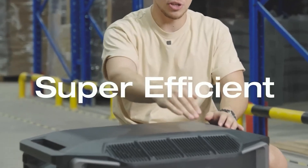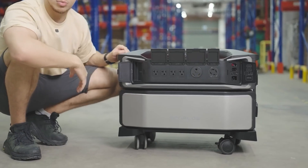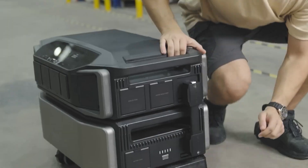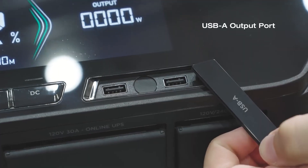The EcoFlow Delta Pro Ultra is almost here and it's the last chance to get the lowest price guaranteed in 2024 on this new portable power station. I just got an email from EcoFlow and it seems they revealed the price to me, which I'm definitely going to share with you in this video today.